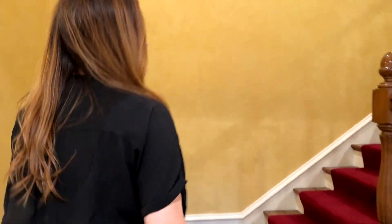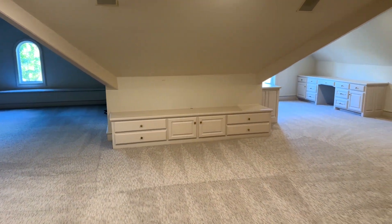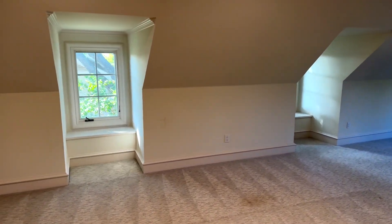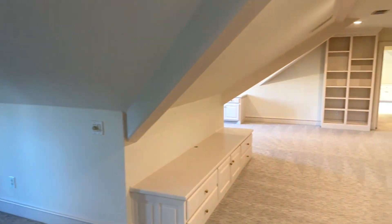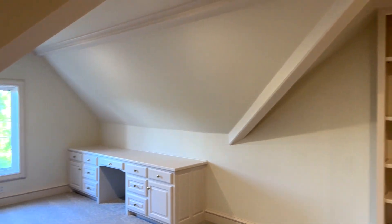Now let's go up to the third level to see the game room and the bonus room and full bathroom. This room is extremely large with some really neat window seats. There's a huge bench window seat along the front wall that overlooks the front yard, a built-in wet bar with a little fridge, and over on the left side of the game room you've got two very large built-in desks.